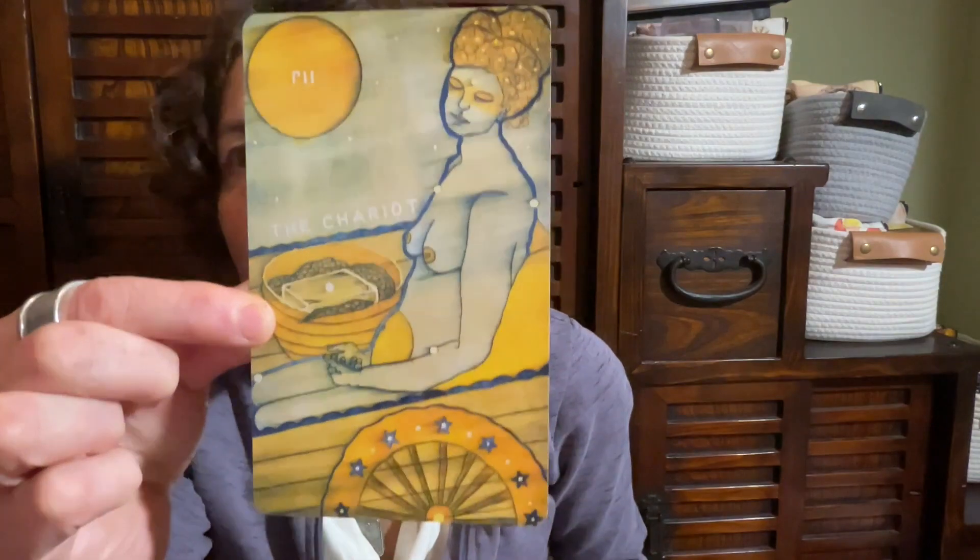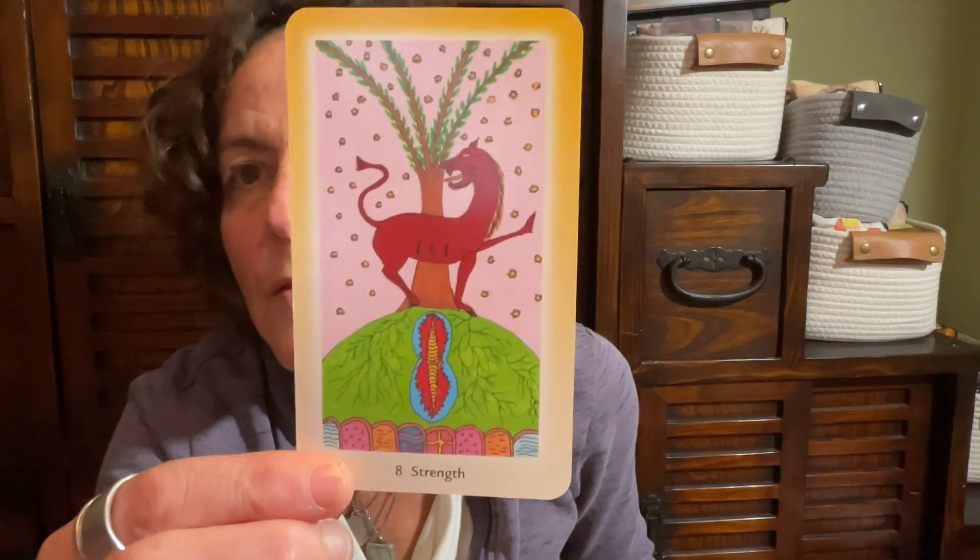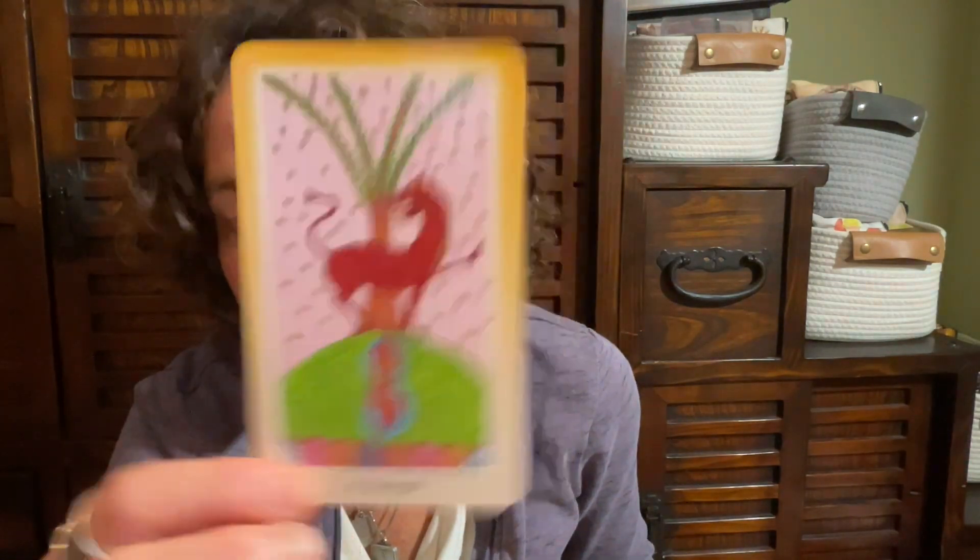And from Red Seeds we have the Chariot. Holy cow. And the Shining Tribe Tarot — just read with it yesterday. It's a powerful deck that gives me a chance to work deeply with myth and archetype. And it gives me Strength.